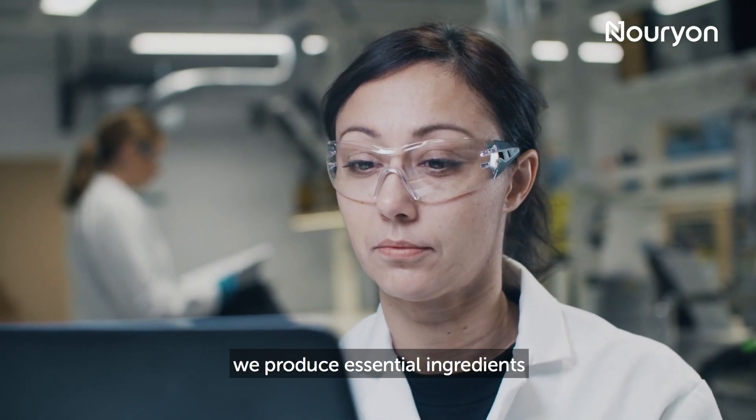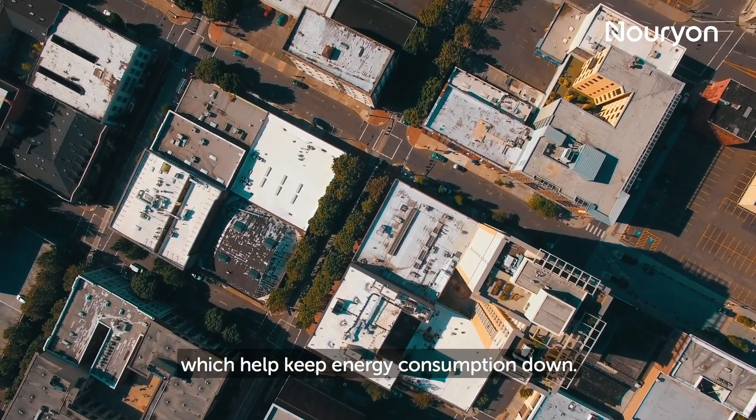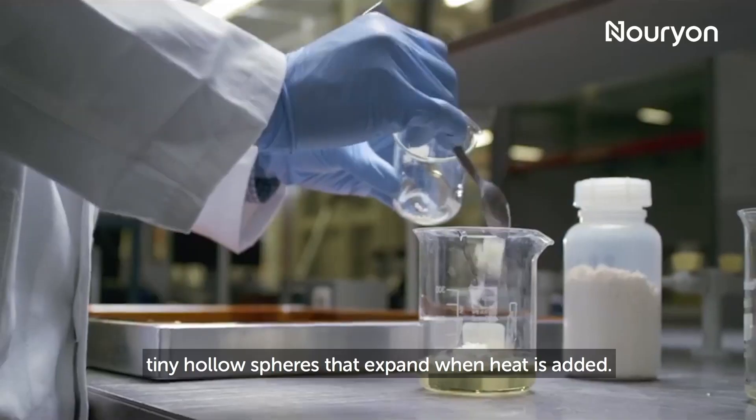At Nurion, we produce essential ingredients for cool roof coatings, which help keep energy consumption down. These include X-PenCell microspheres, tiny hollow spheres that expand when heat is added.